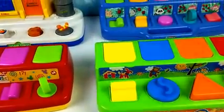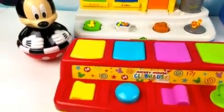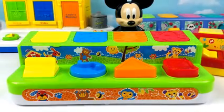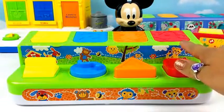Hey guys, today we get to play with all these cool pop-up toys. Let's start off with the numbers: 1, 2, 3, 4.